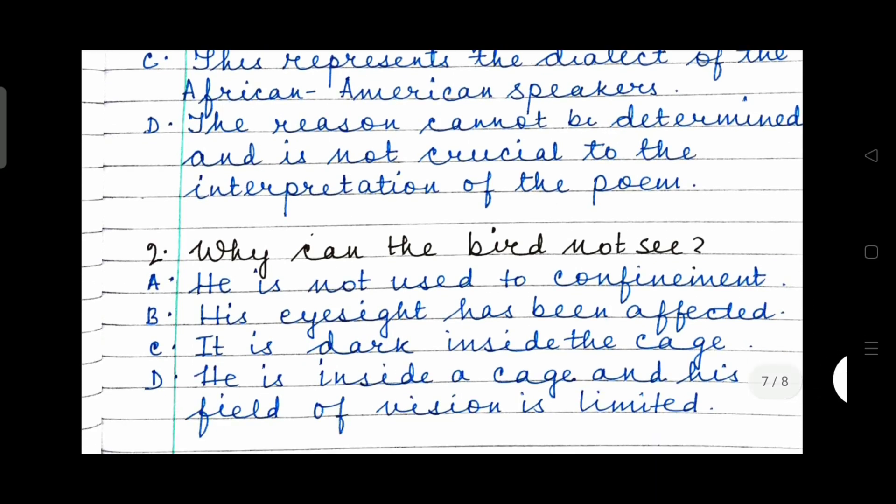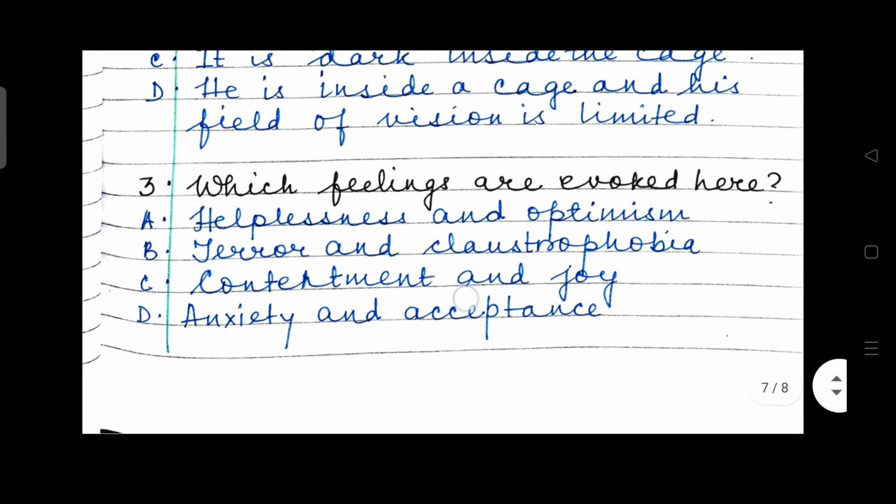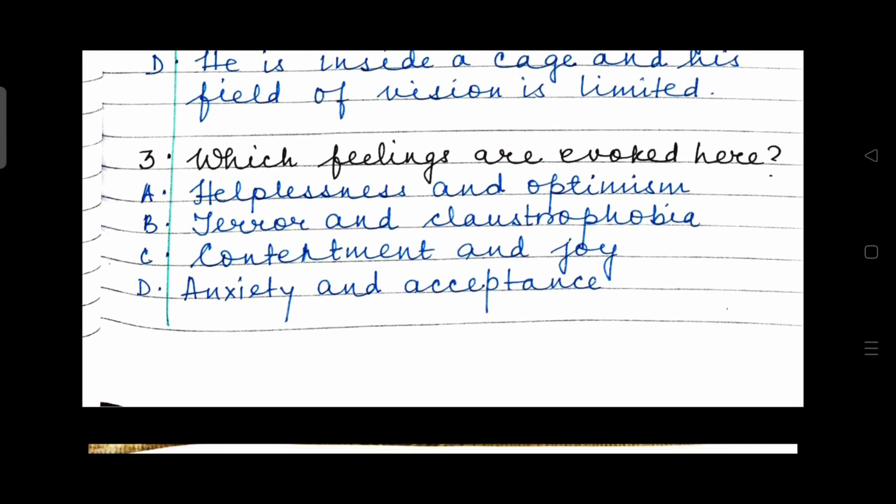Question 2: Why can the bird not see? Option A: he is not used to confinement. Option B: his eyesight has been affected. Option C: it is dark inside the cage. Or Option D: he is inside a cage and his field of vision is limited. Read all the options even if you know the answer — don't be in a hurry. When you are writing your examination, pay attention and take your time. Question 3: Which feelings are evoked here? Helplessness and optimism, terror and claustrophobia, contentment and joy, or anxiety and acceptance.